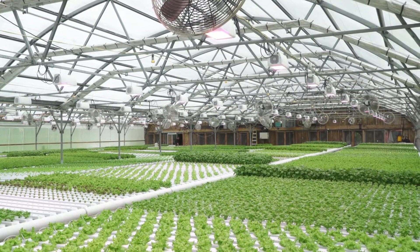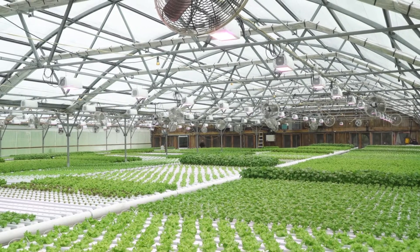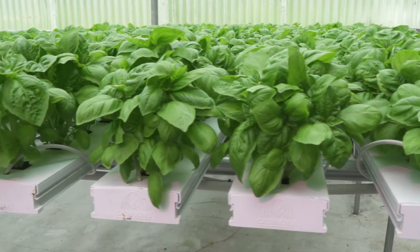We grow produce for many stores. Whole Foods is our biggest customer. We're selling about 150 cases of that a week now.